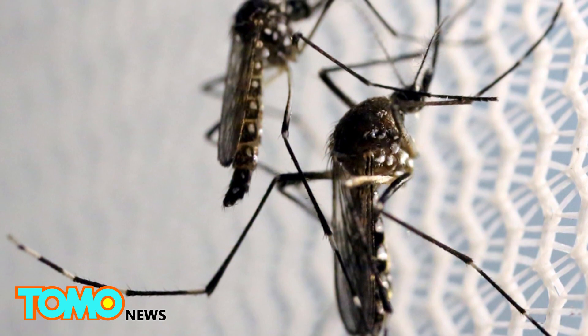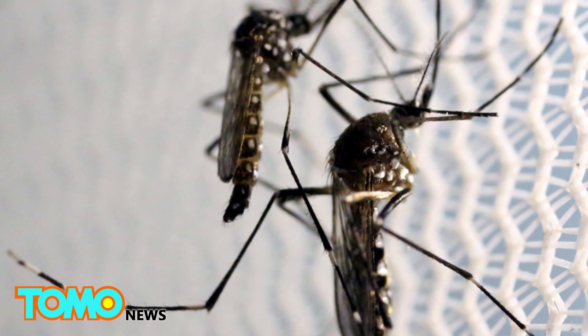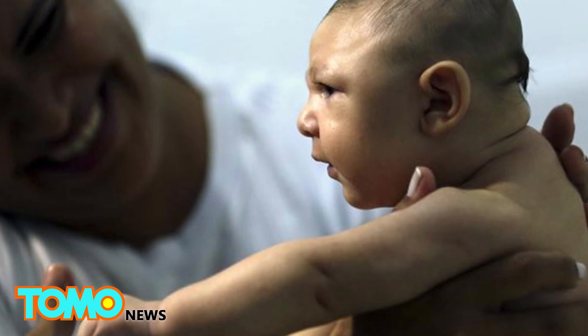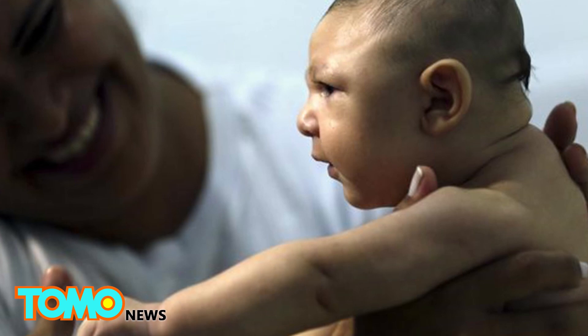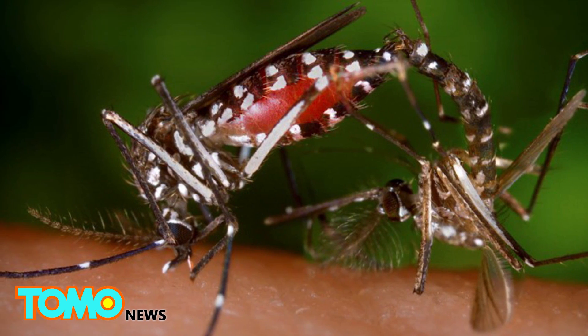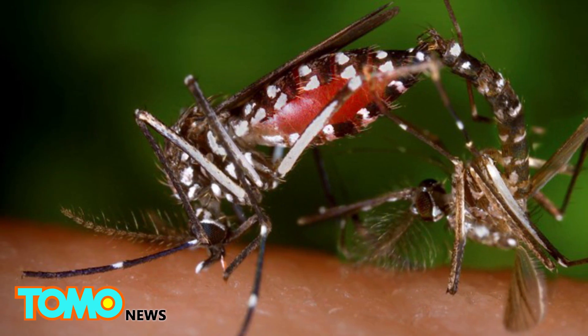As of last month, 48 countries and territories had reported active Zika outbreaks. Infection with the virus in pregnant women causes the birth defect microcephaly and other severe brain abnormalities in babies. Scientists hope research into how mosquitoes bite us will lead to new repellents that can arrest the spread of viruses like Zika.